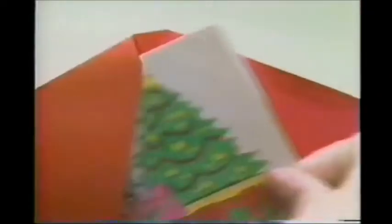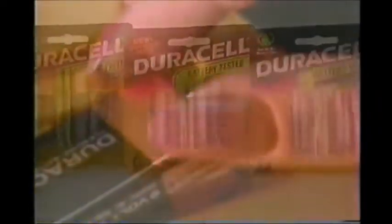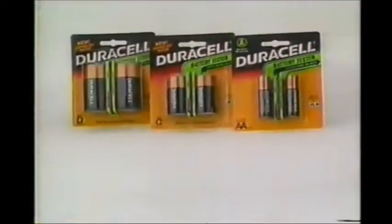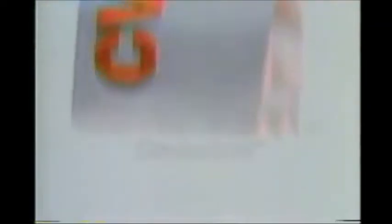Don't miss the holiday sale. Come in this week for terrific prices on all kinds of things you'll need. Like M&M's Holiday Candies in plain, peanut, almond, or mint — 14-ounce bags are just $1.99 each this week. And Duracell batteries — a variety of packs and sizes are just $1.59 at today's neighborhood drugstore. CVS.